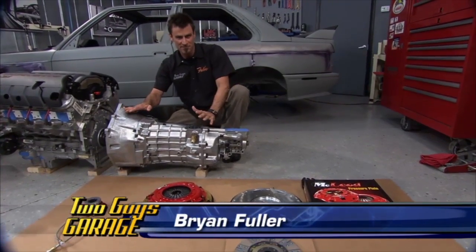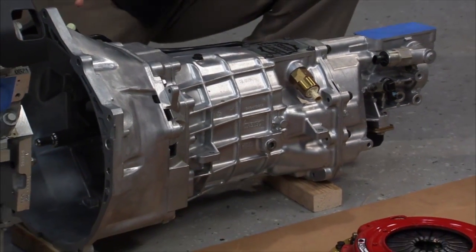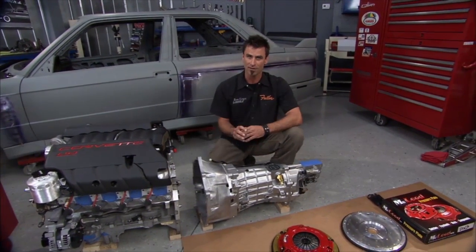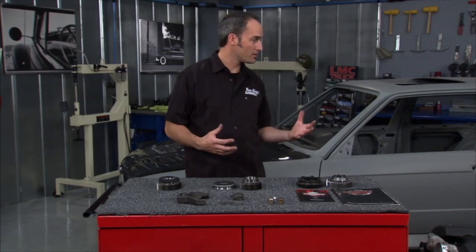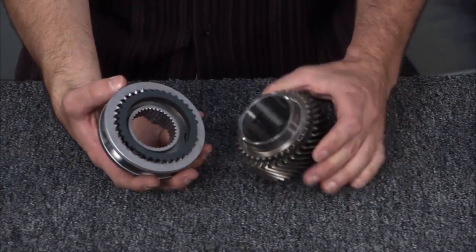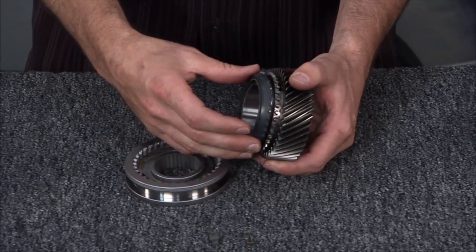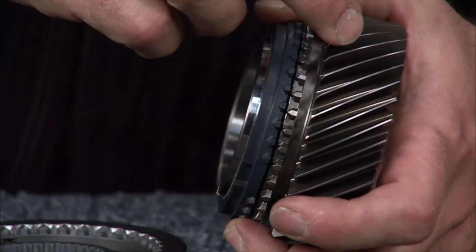Welcome back — here's the Tremec T56 six-speed transmission. Liberty's Gears are clutchless racing transmission specialists who actually make their own gears and transmissions. Here's how the synchronizer works: this splined hub on the output shaft drives out the tail shaft, but the gear spins freely until the blocking ring is pushed onto the friction surface to spin it up or slow it down, matching the speeds so you can apply the fork and engage the gear.